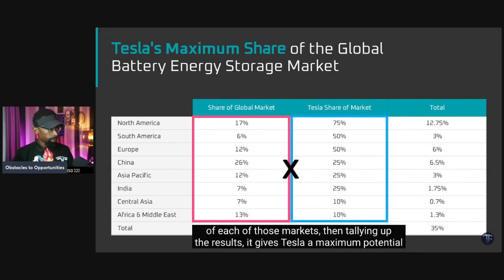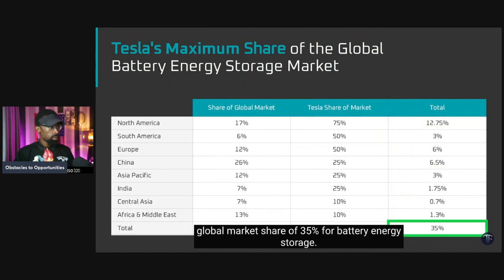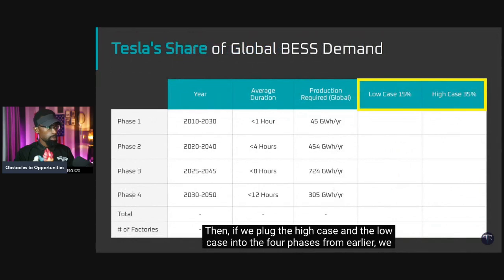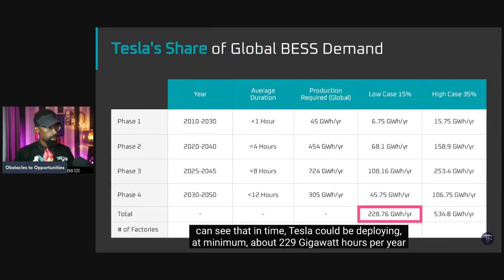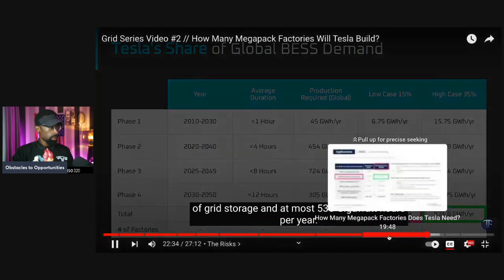After multiplying each region's share of the global market by Tesla's share of each region and tallying up the results, Tesla's maximum potential global market share comes to 35% for battery energy storage. Plugging the high case and low case into the four phases, Tesla could be deploying at minimum about 229 gigawatt hours per year of grid storage and at most 535 gigawatt hours per year.